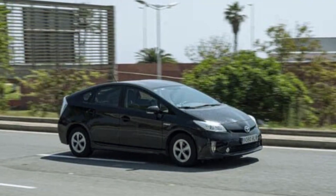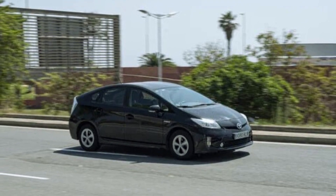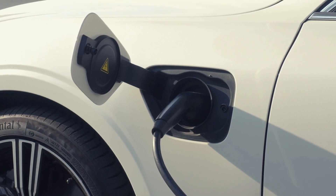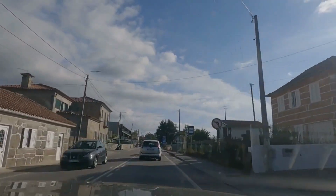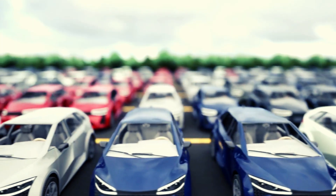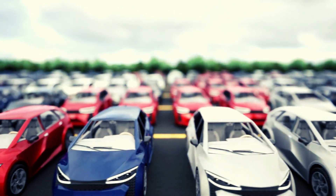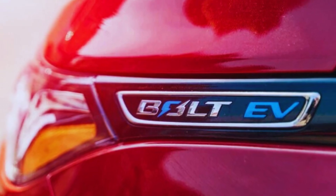When it comes to practicality and performance, the Toyota Prius Prime is a great choice, offering more features, better fuel efficiency, and a larger driving range than its competitor. However, if you're looking for an electric car with great performance and plenty of bells and whistles, then the Chevy Bolt EV may be a better option.